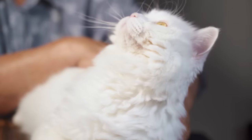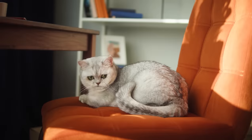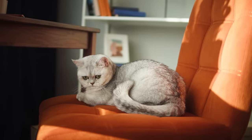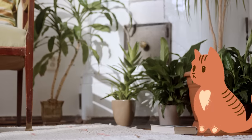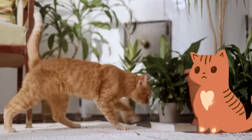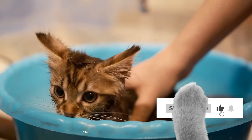Did you know that over 95% of cat parents unknowingly make at least one mistake when dealing with their cats? So today, we're zeroing in on the 12 most common yet easily fixable mistakes cat parents make to ensure your feline companion is happy, healthy, and never at risk.